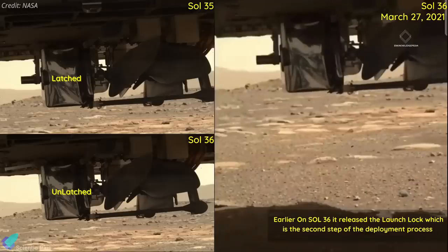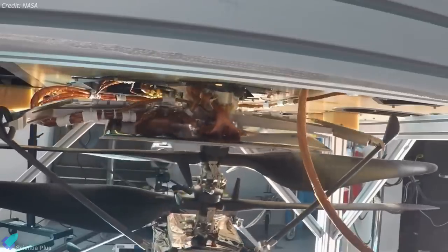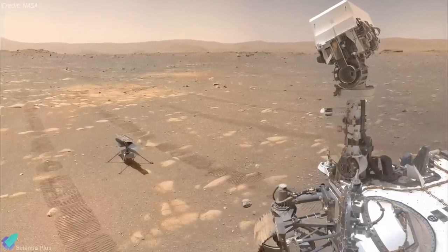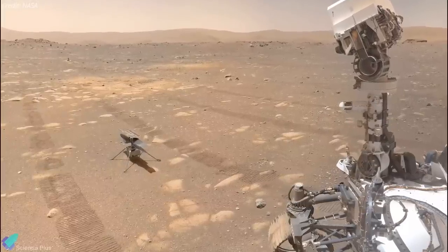The helicopter had to go through a multi-day flipping process from a horizontal position on the rover to a vertical position before it was set down. After Ingenuity was separated from Perseverance, it drew power from the sun using its onboard solar panels to power and heat itself.